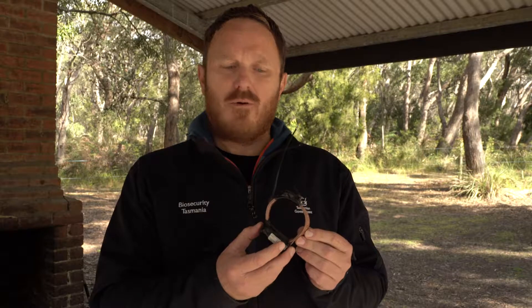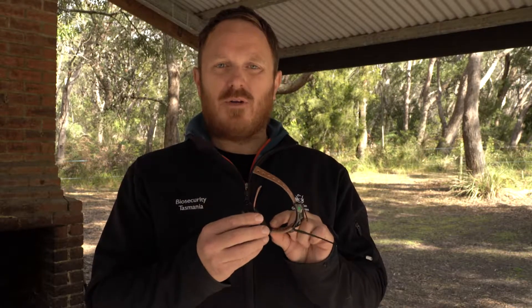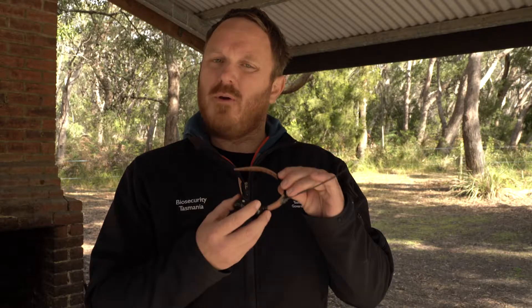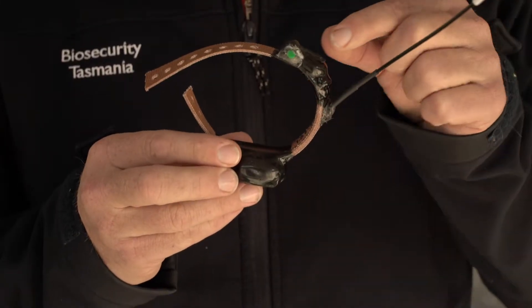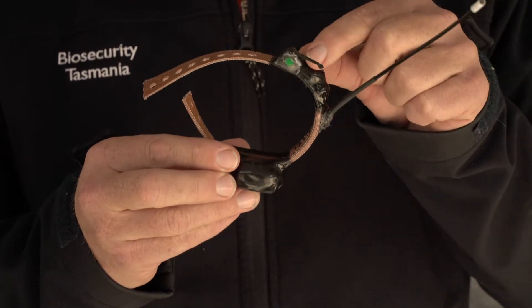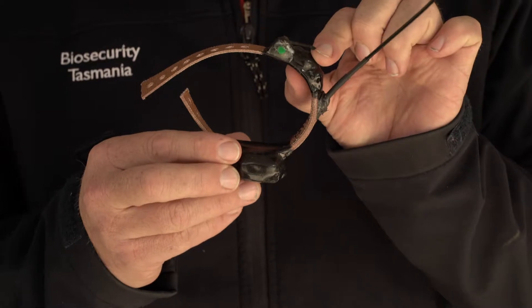Here we have one of the GPS collars that we've been attaching to feral cats at the neck area of North Bruny. The collar is made up of a couple of different pieces and the main collar part is very similar to a collar that you put on a domestic cat. At the bottom we have a VHF transmitter that allows us to pick it up using a VHF aerial and lets us know the direction the animal is living in. The GPS component is only a small part of the collar, attached up here with quite a small aerial, and that gives us a really accurate reading of where the cat is.